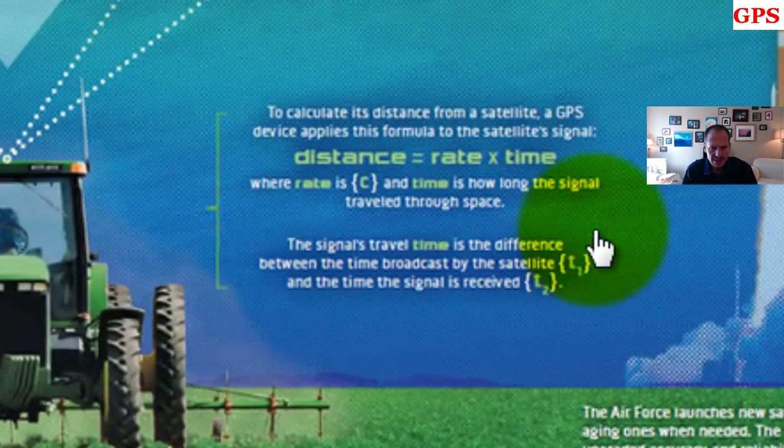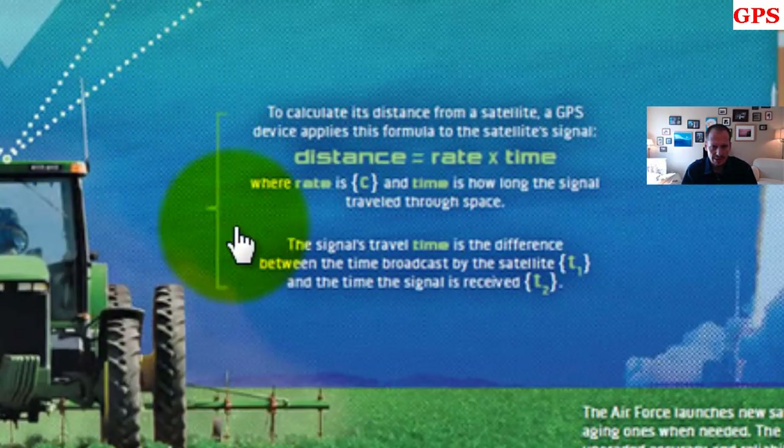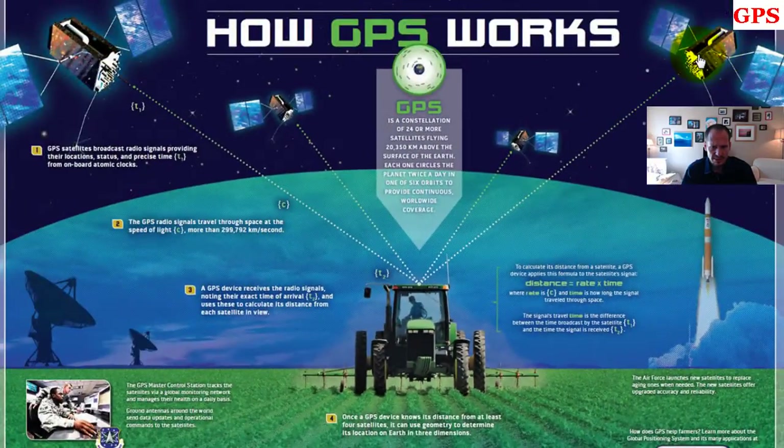This diagram shows how the GPS device calculates distance from the satellite. GPS devices apply this formula: distance equals rate times time, where rate is the speed of light and time is how long the signal traveled through space. The signal's travel time is the difference between the time the signal was broadcast when it left the satellite and the time it was received. If we know the speed at which it's traveling, we can figure out the distance.